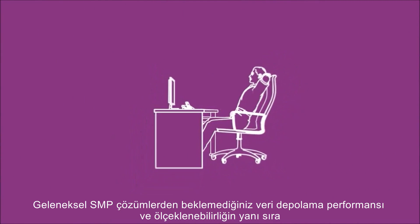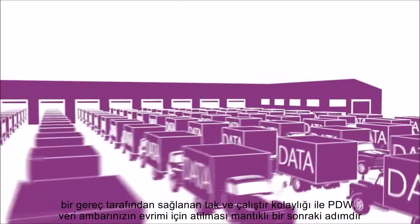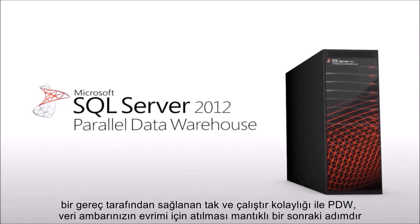With performance and scalability for data warehousing that you might not have expected from traditional SMP server, as well as the plug-and-play simplicity that comes from an appliance, PDW is the logical next step in the evolution of your data warehouse.